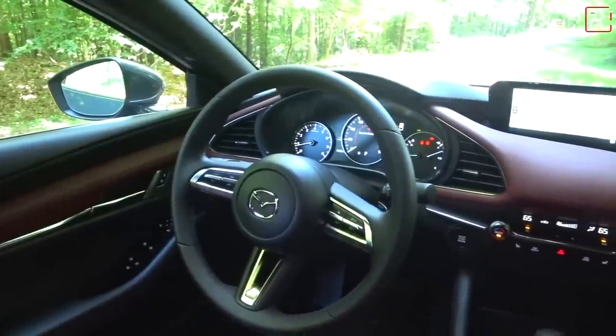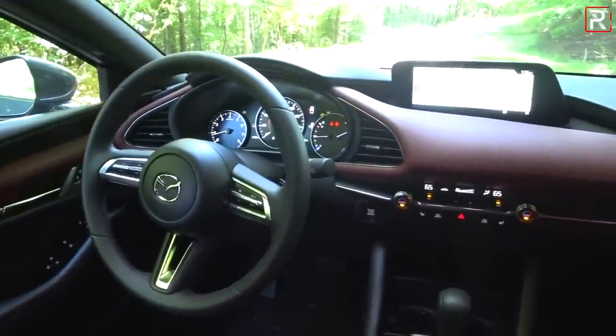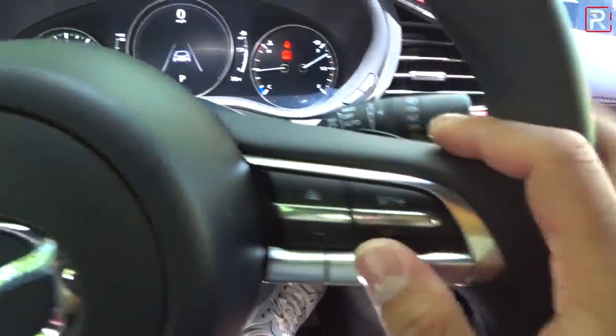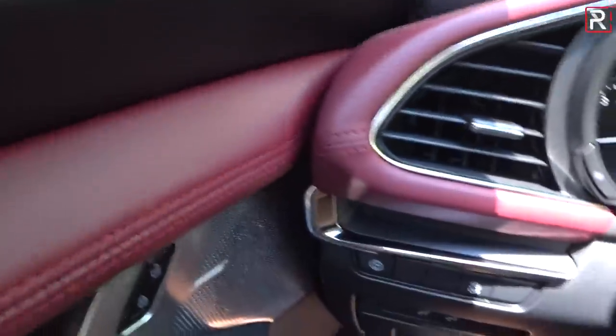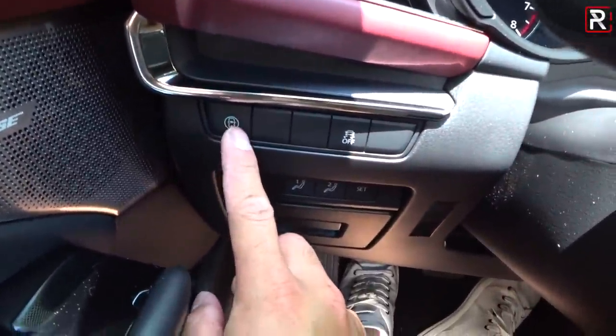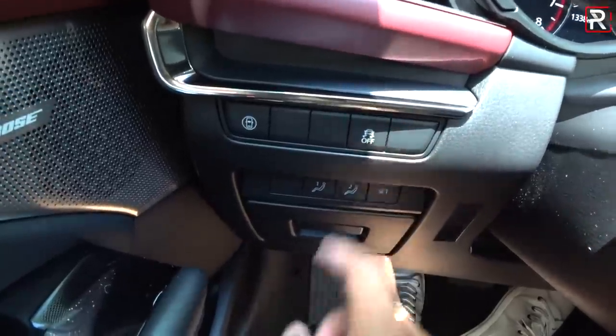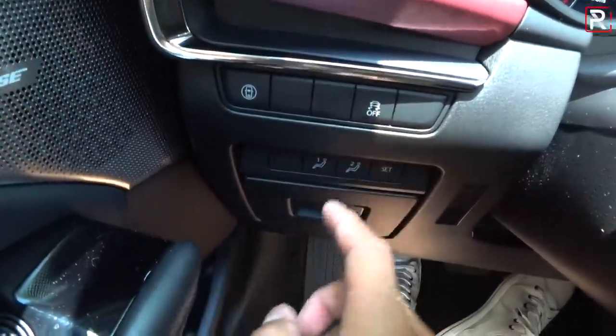I just wish the steering wheel was heated. There are empty buttons where Mazda could have easily added the heated steering wheel option. Your cruise control switches are there, your audio control switches are on the other side. Over here there are more empty buttons for the i-Active Sense adaptive cruise control and driver assistance features, plus a stability control button. Those empty buttons drive me crazy.